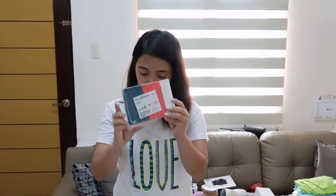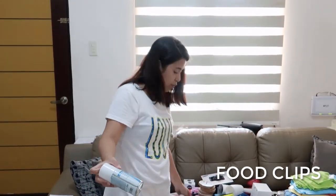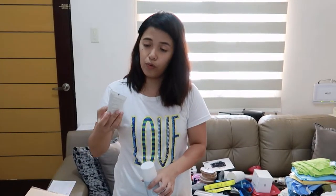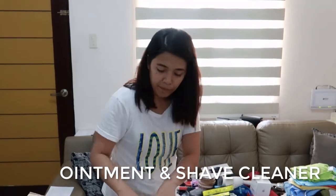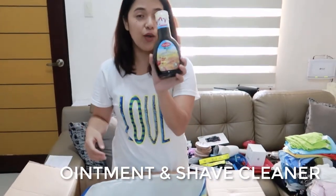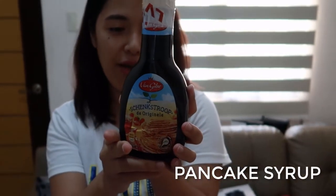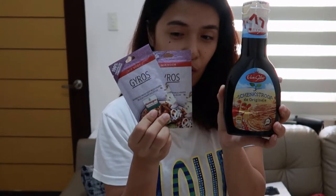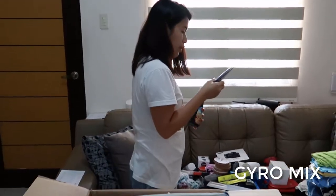We also have here bag clippers — when we want to store our food inside the fridge, we use a clipper. That one is from IKEA. And we have wound and burns ointment, and shaver cleaning solution. We also have a stroke brush for the pancake pan. And gyros mix — I like it too. Is it Polish or Greek? I'm not sure.